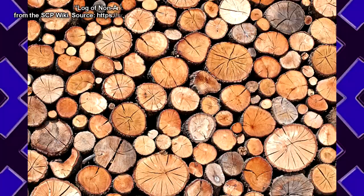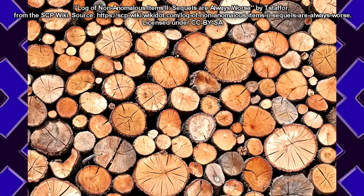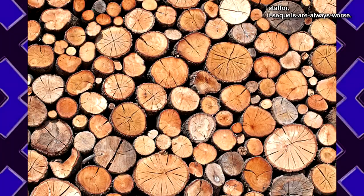Item Description: A Set of 67 Logs. Location of Recovery: Jimbo's Lumber Mill. Current Status: Must be built into a new log cabin immediately. We're not paying to build you a new house, Devin! — Director Michaels.